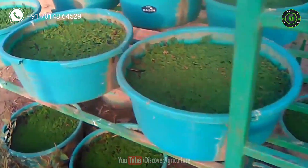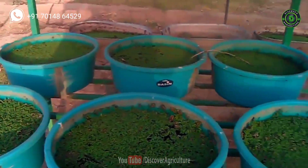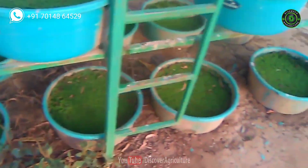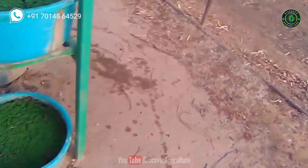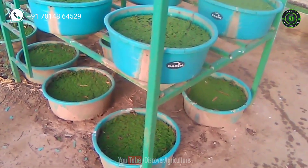How to grow Azolla: For ensuring better growth, apply 100 grams of cow dung and 10 to 12 grams of superphosphate once in two weeks for each bucket. Make sure to remove any weeds formed in the bucket regularly. The bucket should be emptied once in six to eight months and cultivation has to be restarted with fresh culture and soil.